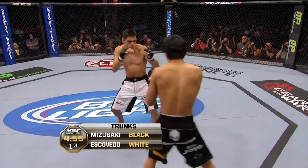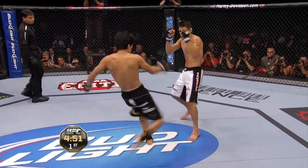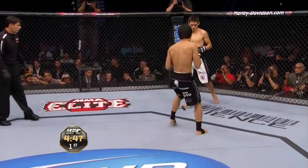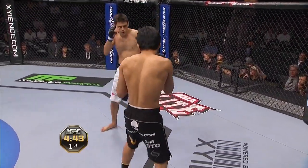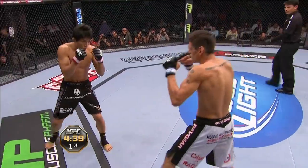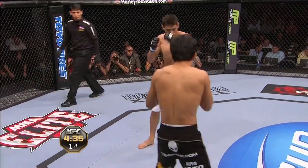White trunks for the Apache Kid, black trunks for Mitsugaki, and a combination early — changed levels and then came with the hook. Mitsugaki's got very, very sharp boxing skills, but he's mixing it up more, using more kicking techniques in his last few fights.